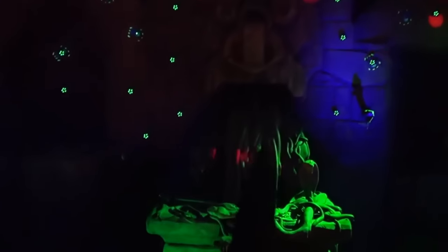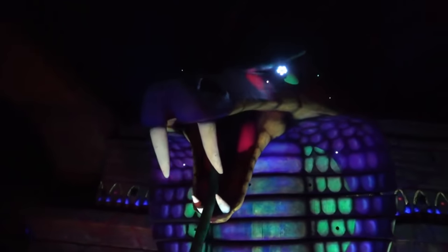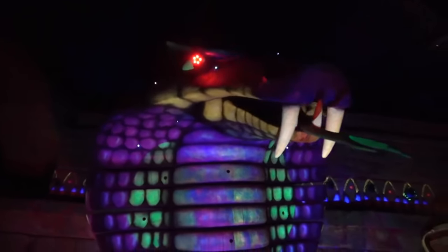We're on to the top 10. Number 10 is Tomb Blaster, the big indoor shooting dark ride. I actually haven't used the guns in years because every time I go on it, I like to take in the surroundings — the theming inside that building is incredible, it's some of the best we have in the UK. It is a cool ride. One day, hopefully, it gets the refurbishment it deserves. Do it, Chessington.